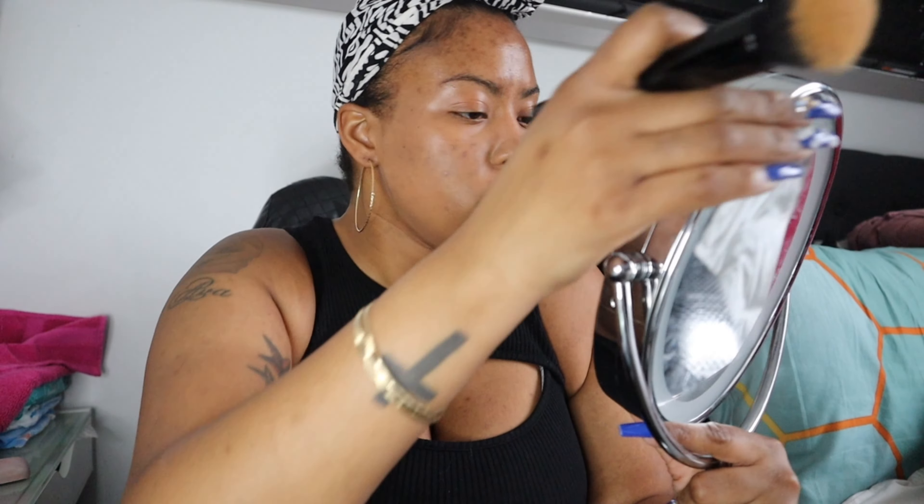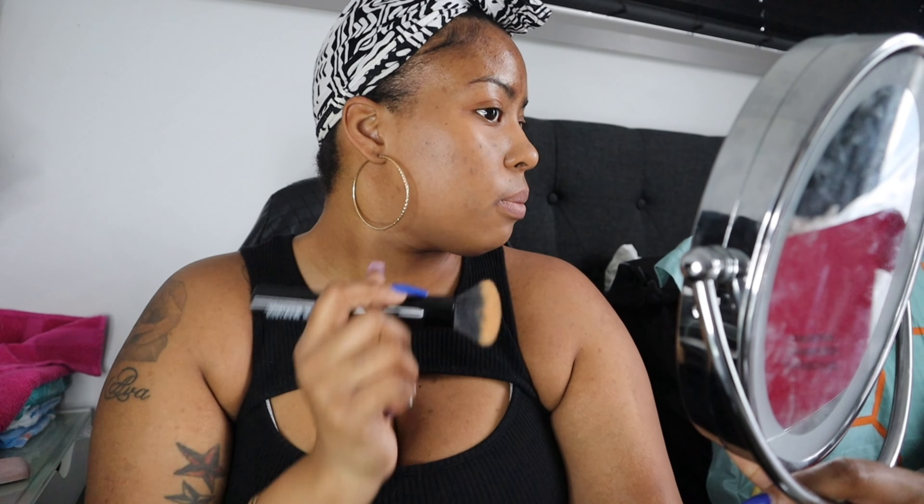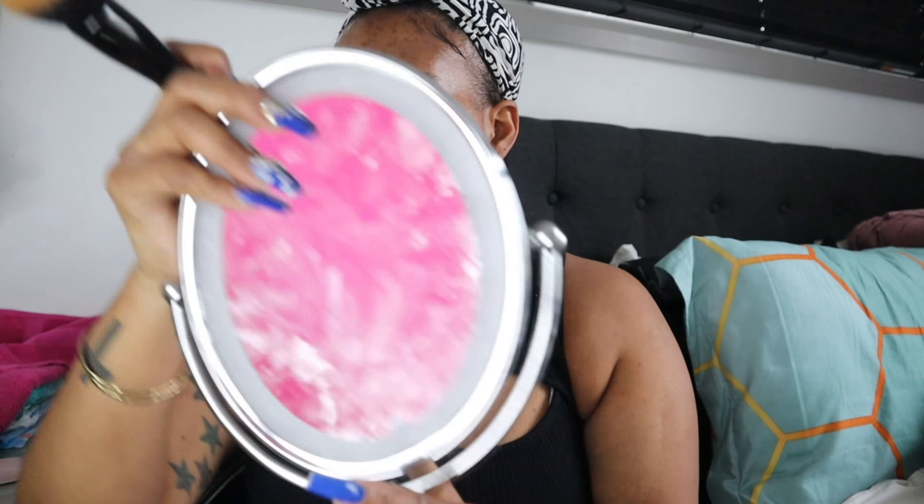Maybe I just need concealer for my hyperpigmentation. Wait — maybe this one is my color, because I'm looking in my mirror and I'm questioning if I'm wearing makeup or not. I'm going to add a little concealer to some spots, just to see. I think I may have found my foundation shade! I just thought it was lighter than I was.